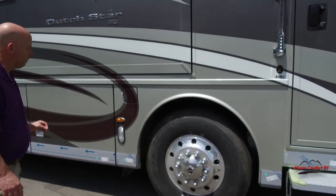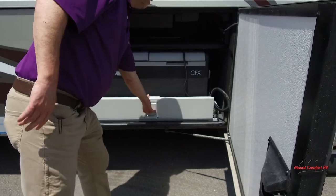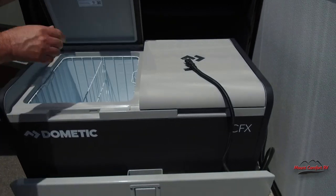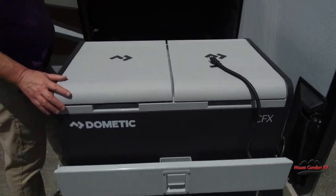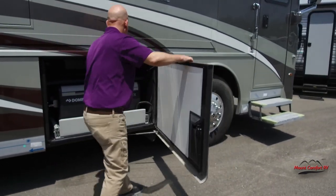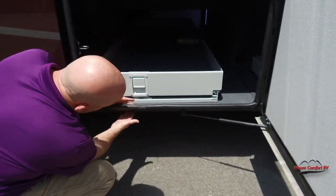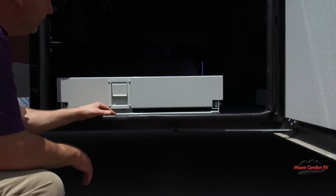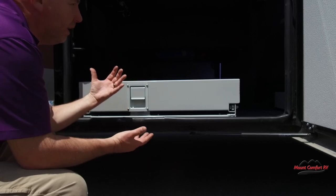Independent front suspension also gives you about a five-degree better turn radius. Starting here in this compartment — pull this out, look at this pull-out freezer. They've added a shelf this year; you've got 12-volt and 110-volt power in here. This can be set up as a refrigerator or freezer, and it pulls all the way out so even if the slide room were out you can still access it. I always like to show the basement floors — this floor is this thick. Most companies use a really thin floor, but this is a nicely insulated floor with metal underneath to protect against road debris.